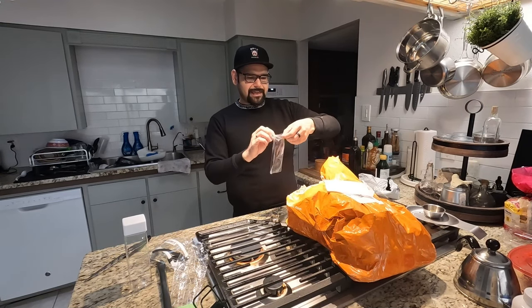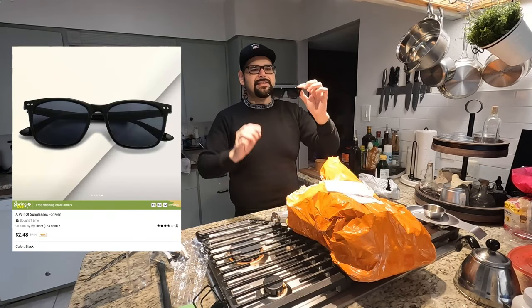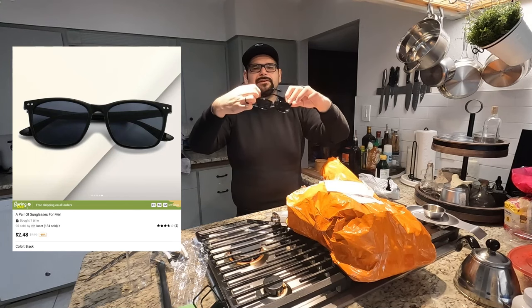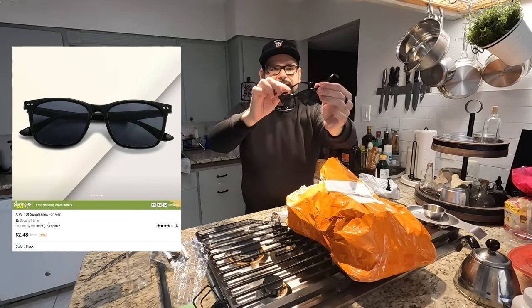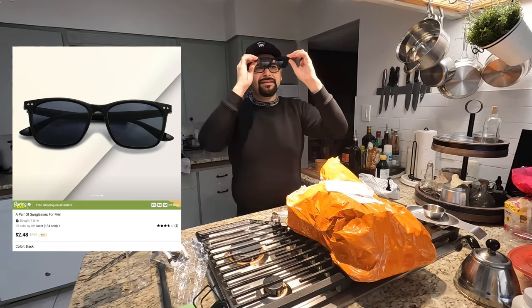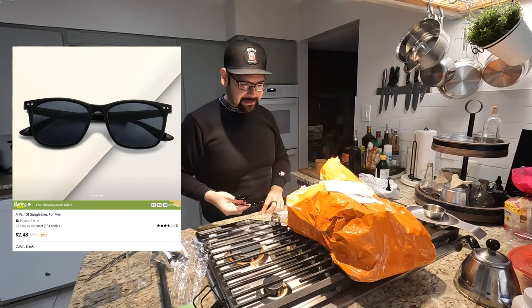I've also got some sunglasses. I think these were not too expensive at all, but they look pretty solid honestly. They work — I can't tell if they're polarized but I'll double check later.